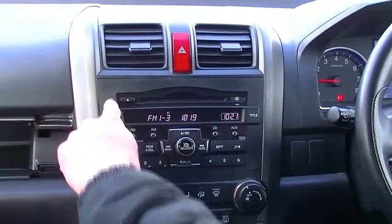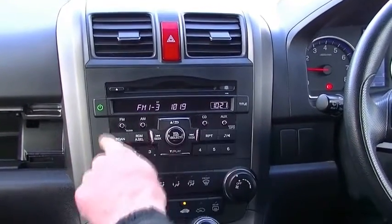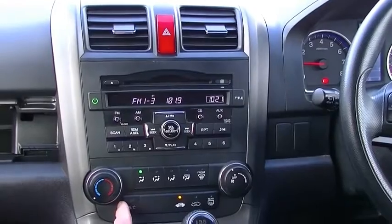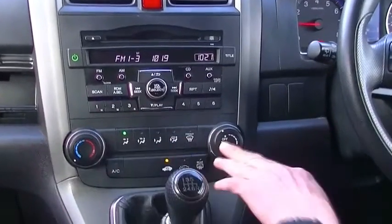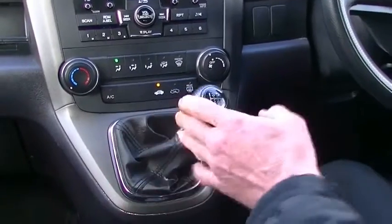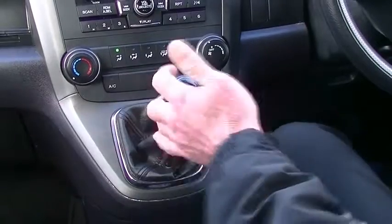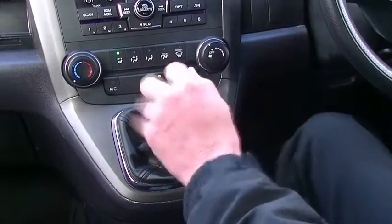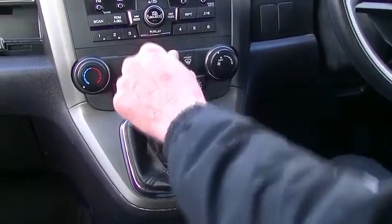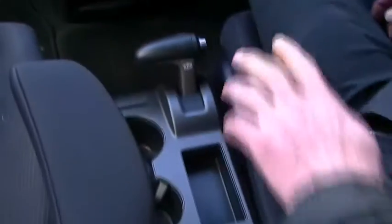Coming into the centre section of the car — our CD player, AM-FM stereo, and then all our master controls. Directly below that, all of our heating and cooling controls. And being a six-speed manual, it's a really enjoyable car to drive. The way Honda set up their gearboxes — having the gear stick right there at your fingertips — really comfortable to change gears, especially with the inner armrests on this car.